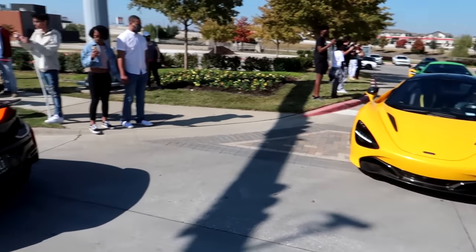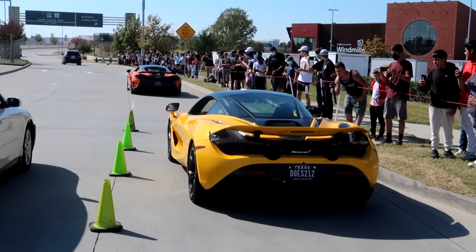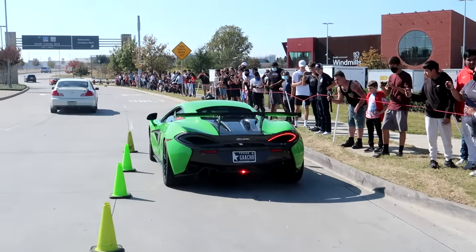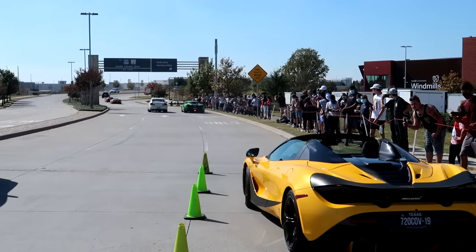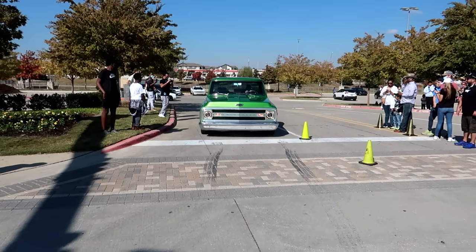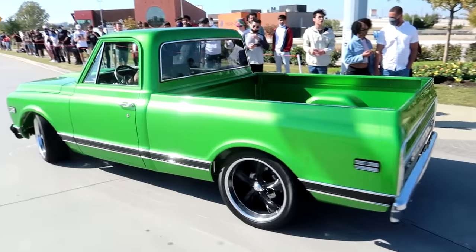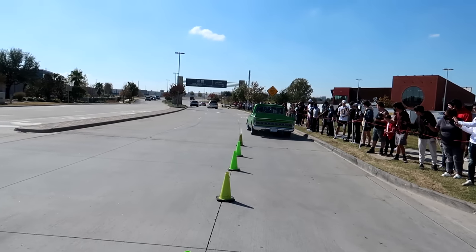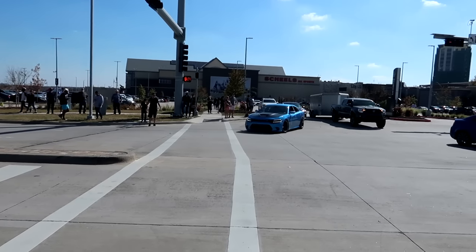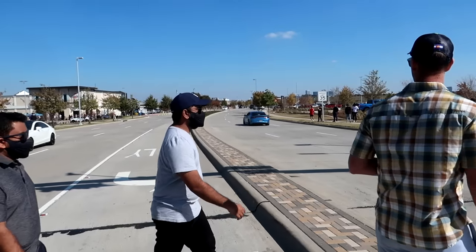Alright guys, here we go — this may be the final little bunch. Mama in the 720 — what! Whoa, he got a little squirrely there. Now this is a thing of beauty. The craftsmanship.